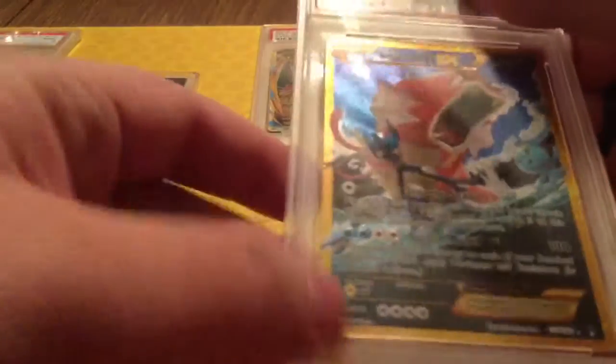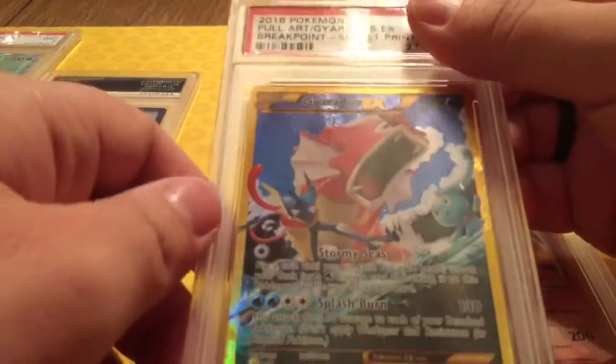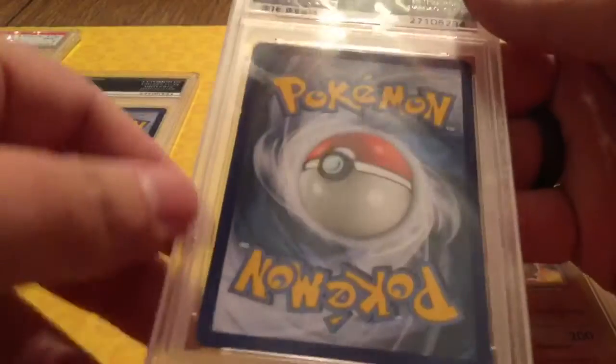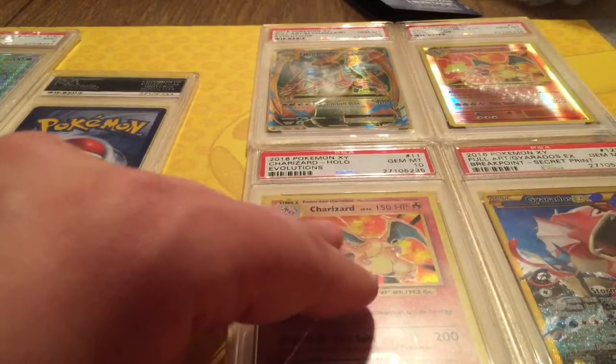Next we have our Secret Rare Gyarados from Breakpoint. Really hoping this one got a great grade. Looks nice — don't see any real edge wear or anything like that. We got it — Gem Mint 10. So far we're doing really good.